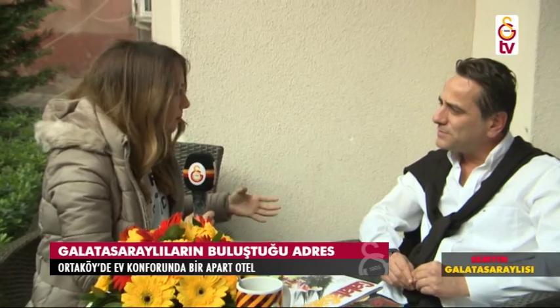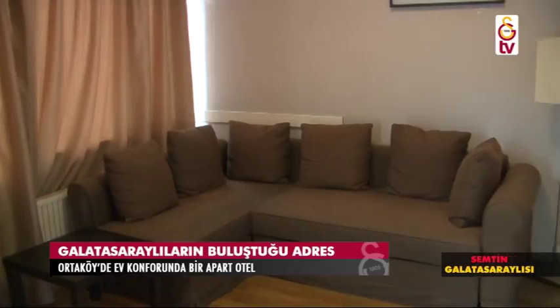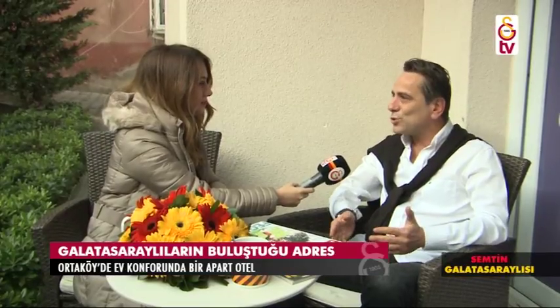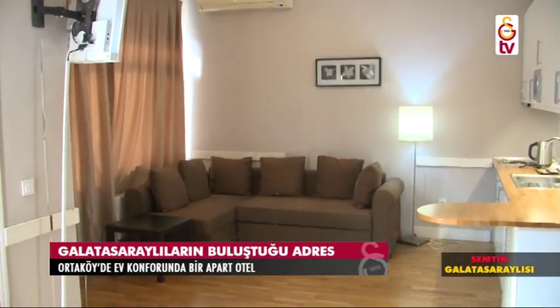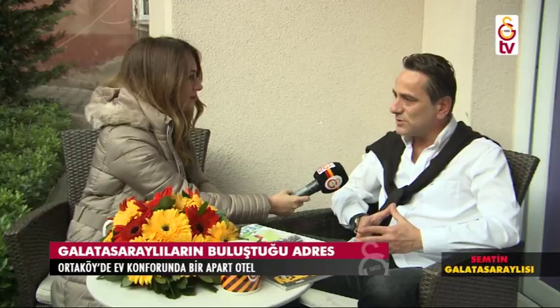Hep beraber maç günleri sabah kahvaltımızı edip hazırlıklarımızı yapıyoruz, akşam maçı bekliyoruz. Galatasaray maçları kazandıktan sonra aparta bayraklar asılıyor; sabaha kadar eğlencemiz var Ortaköy'de dostlarımızla, renktaşlarımızla. Kaç tane odanız var? 10 tane dairemiz var; 40'ar metrekare, 1+1 şeklinde ama lüks daireler. Büyük maçlardan ve Avrupa Kupası maçlarından önce bir ay, bir buçuk ay öncesinden rezervasyonlar yapılıyor. Önümüzdeki Aralık'taki Beşiktaş maçında bütün odalarımız şu an dolu durumda.